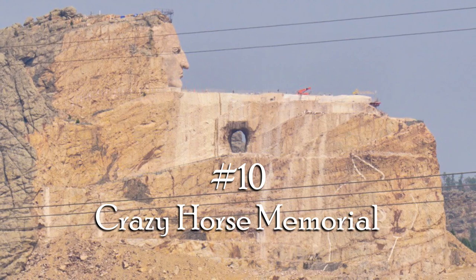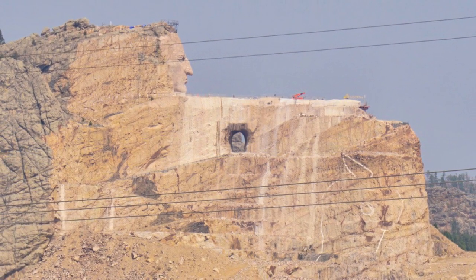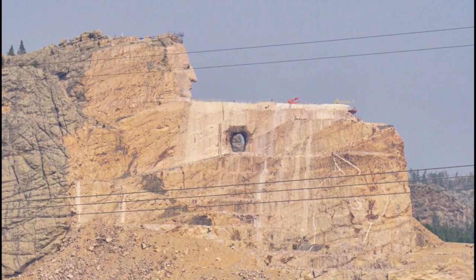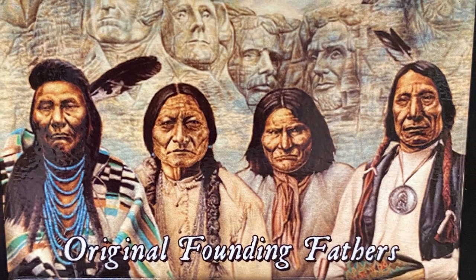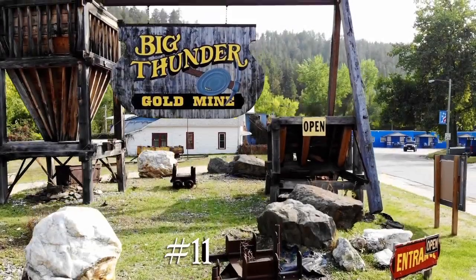That brings us to number ten: Crazy Horse Memorial. Apparently this is the world's largest mountain carving, and it depicts Oglala Lakota warrior Crazy Horse riding a horse and pointing to his tribal land. I won't go into further detail about these controversial sculptures, but our visit definitely sparked more interest into the complex story of America.